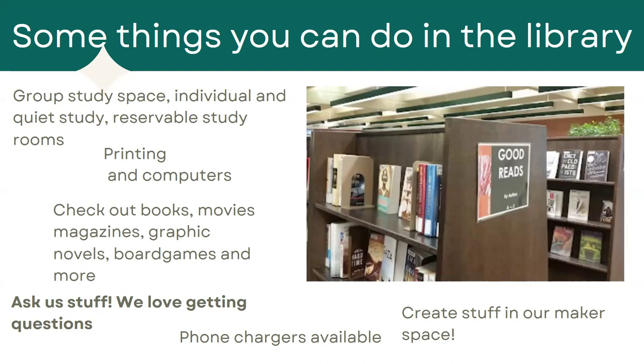We also have printing and computers — you can print in black and white and also in color. We have books, movies, magazines, graphic novels, board games, and more that you can check out from the library.